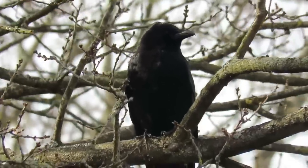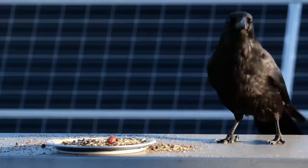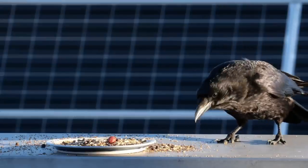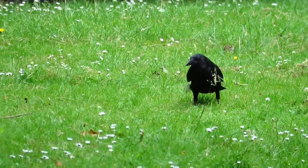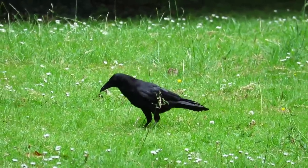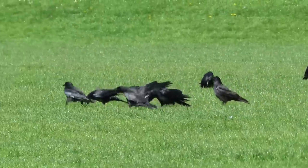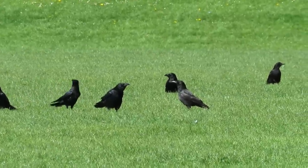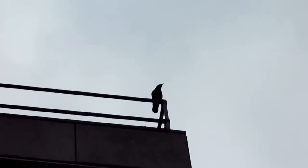Unlike rooks, carrion crows always nest alone. They are absent from the far north of Scotland and are only rarely seen in Northern Ireland. Although the feathered beak of a carrion crow is a good way of separating them from adult rooks, young rooks do have feathered faces and beaks so separating the young of either species can be quite difficult. Luckily they stay with their parents for quite a long time, so if you see birds with bald faces in a flock it's likely that all of them are rooks. One of the most common carrion crow calls sounds like this.